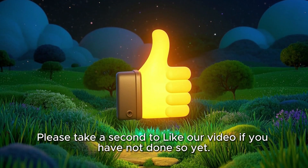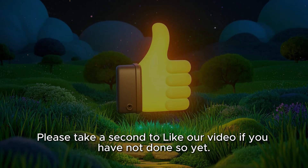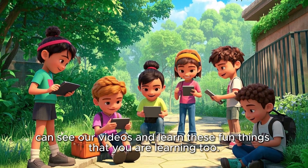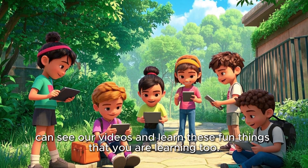Please take a second to like our video if you have not done so yet. This helps our algorithm so that other boys and girls can see our videos and learn these fun things that you are learning too.